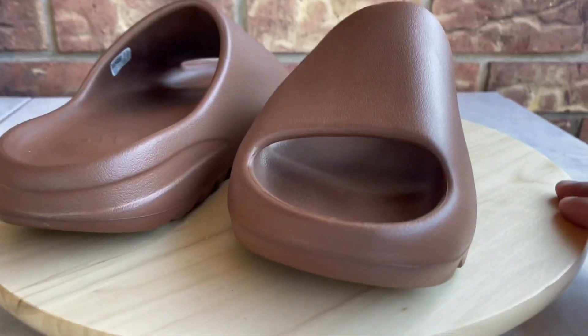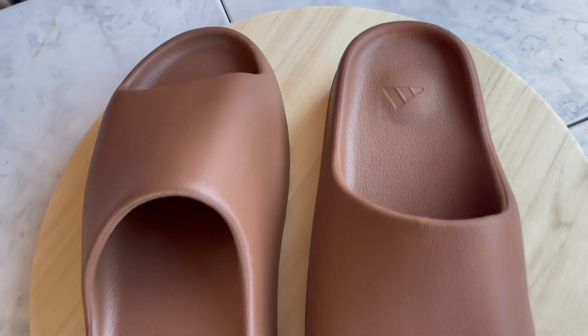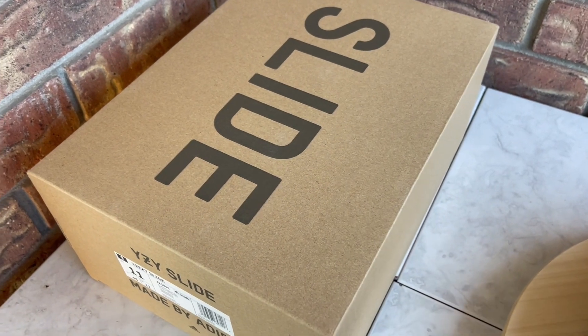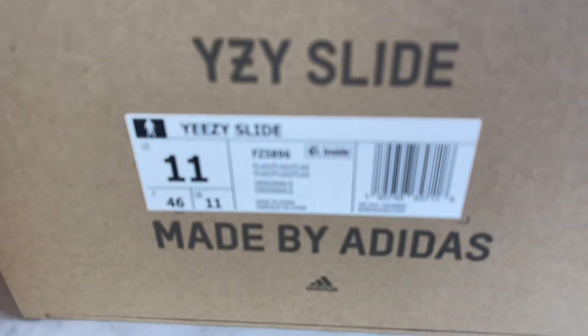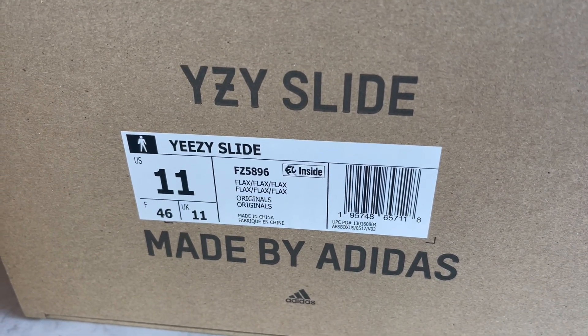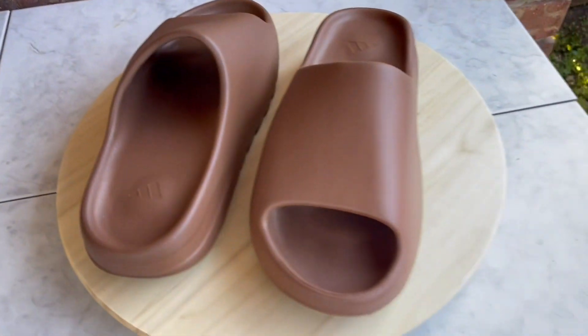Let me show you guys the box real quick. It's a regular Yeezy slide box — that sturdy brown cardboard, drawer-style box just like any other Yeezys. The label has the model number and color breakdown on it. No Boost or anything else noted — just a regular plain cardboard box.